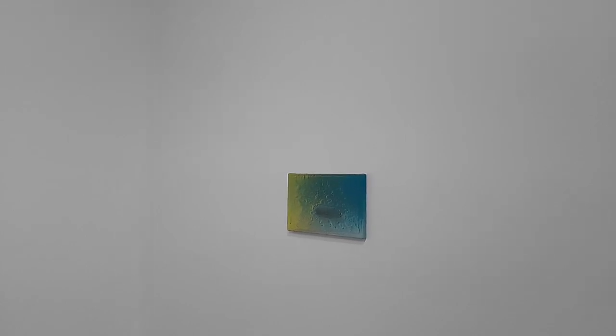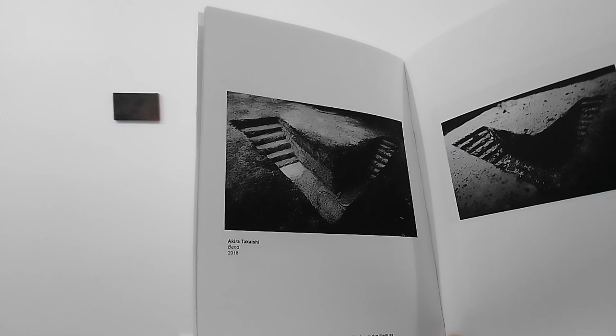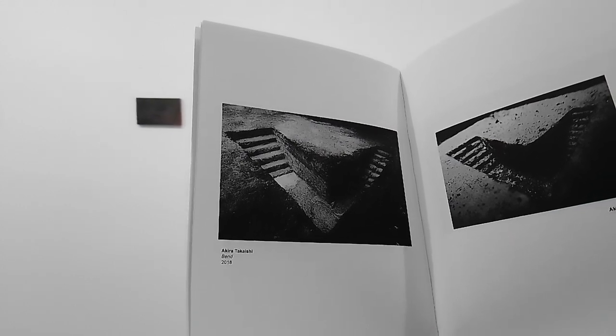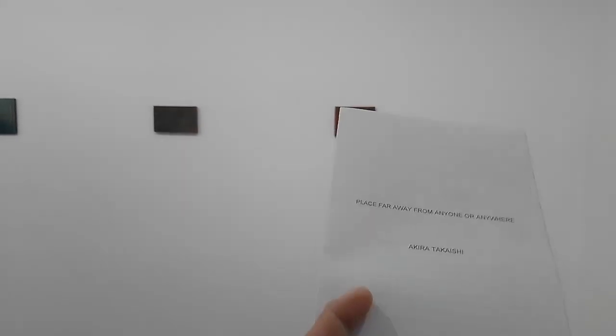I'm going to flip to one of the pages of the book because it's quite significant. You see there's almost an archaeological dig — there are stairways dug into the ground, into the earth. The artist, Akira Takaishi, is very interested in holes, commenting on Haruki Murakami's use of holes in many different situations in his novels. I've never read any of his books, but I'm very tempted to.